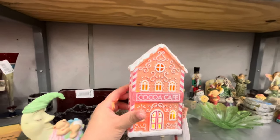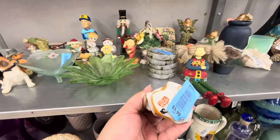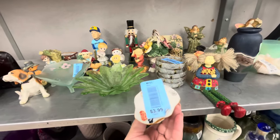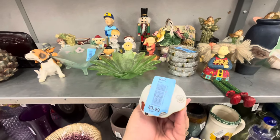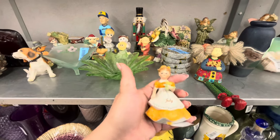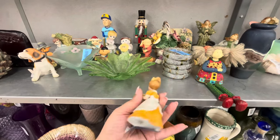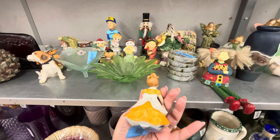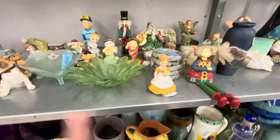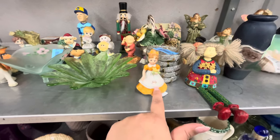I found this little July girl — she's from the brand Lefton Company, made in Taiwan. I know these can be a good resale item. She comes out to $2 and she has no chips, so that's good. But I don't think I'm going to pick her up — I'm still learning what's good to resell. I think it is a good item though; I'll leave her behind.